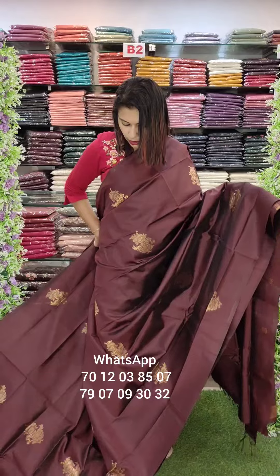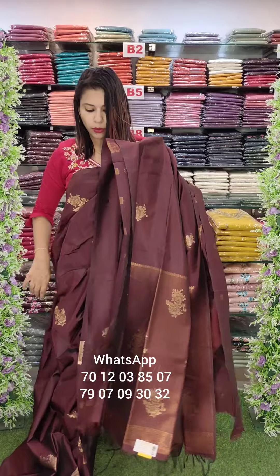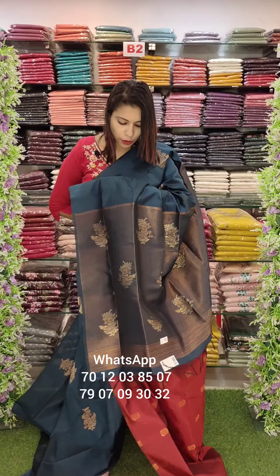This is a dark coffee brown and white shade with the same weaving. This is the blouse in the same shade. This is a dark teal blue shade with a contrast. This is a blouse piece with full work.